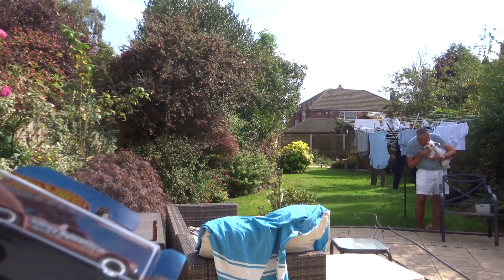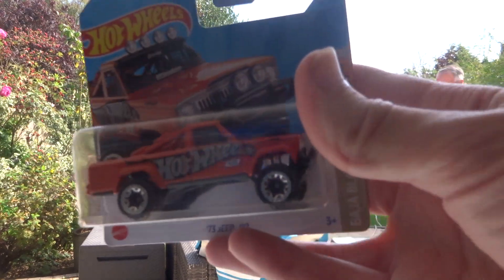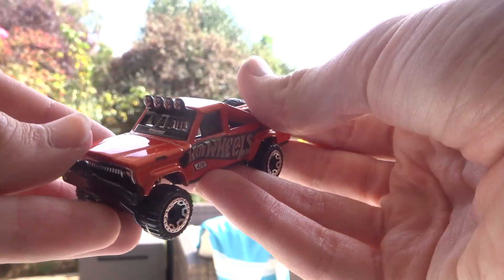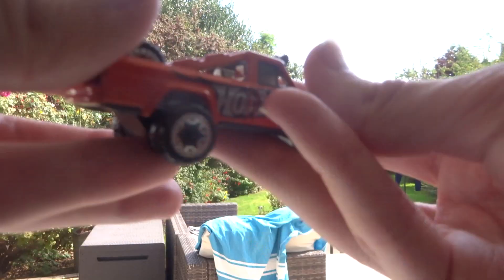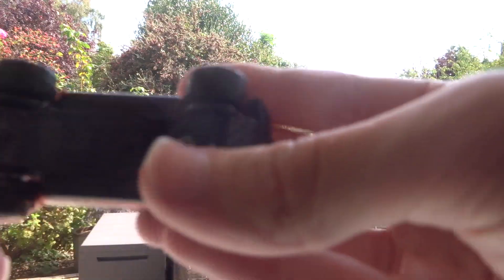First, I've got the '73 Hot Wheels Jeep J10. There it is. Looking beautiful. And we're going to unbox this one first. Nice looking casting this is. The only gripe is that Hot Wheels haven't painted details on the front, but more than that though, it's a good car — it's the truck. Nice Jeep J10.